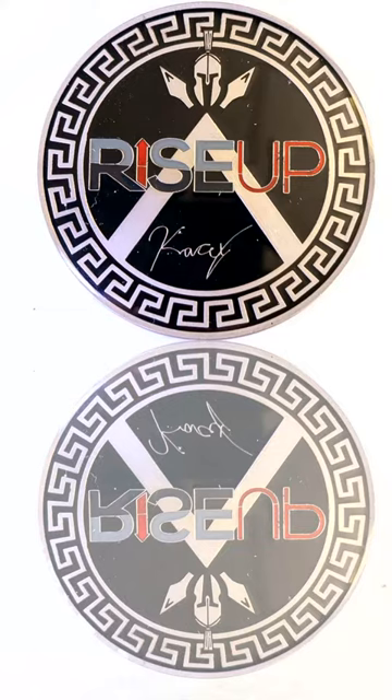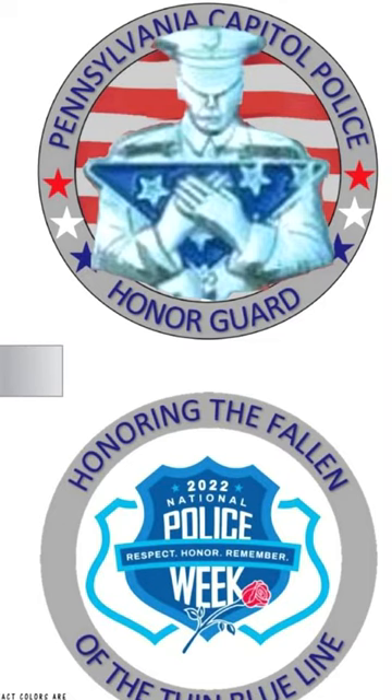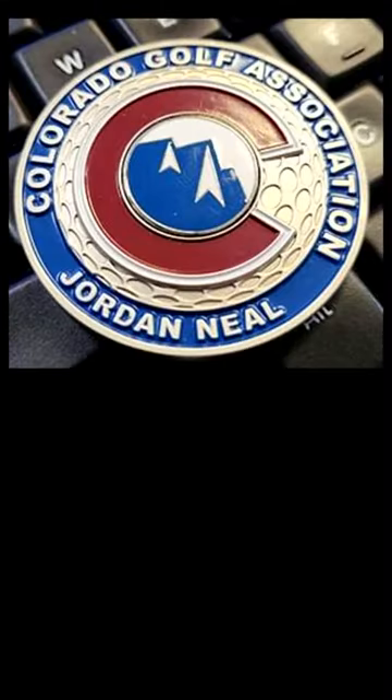Plus, anyone placing a new order before the end of the month gets free artwork and free shipping on your first order. If you're looking for a promotional product supplier that can deliver quality and distinction, Greywater Ops is your go-to source.